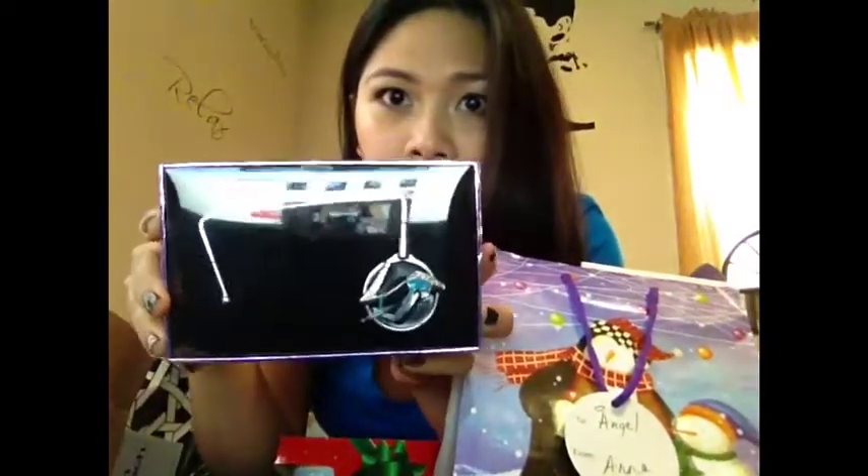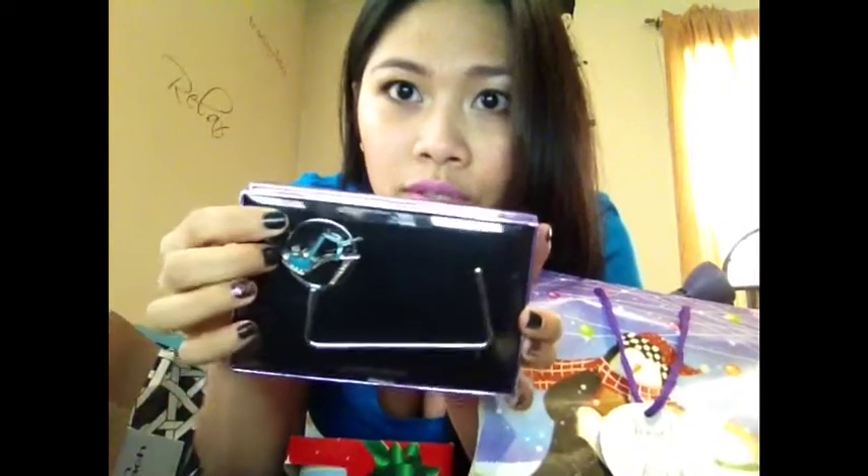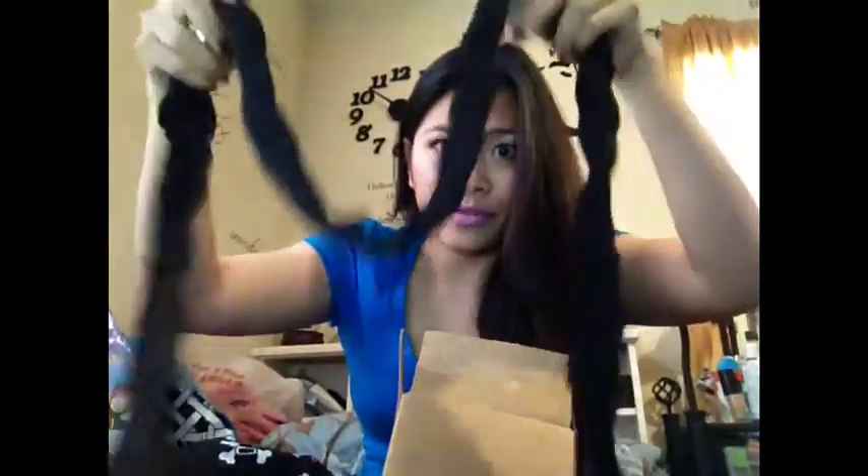I also got this sandalwood reed diffuser for the room. The one who gave this to me, she knows I love this kind of stuff for the house. So thank you. And I got another purse holder, which is really cute — there's a shoe on it. I got this scarf thingy, really cute.